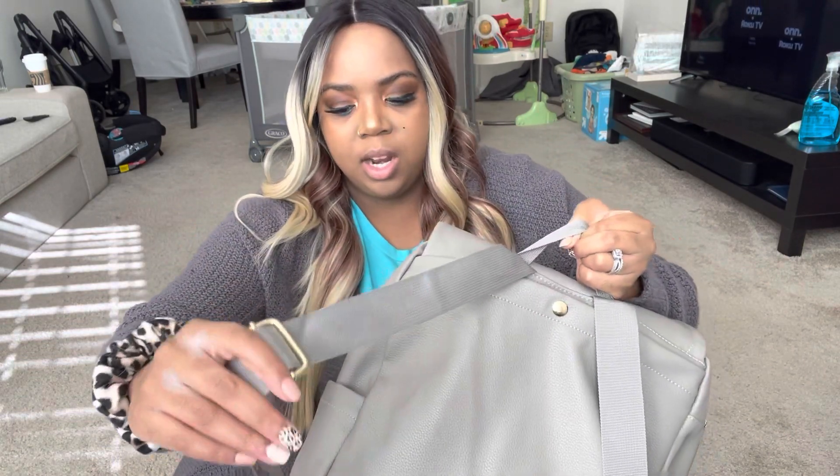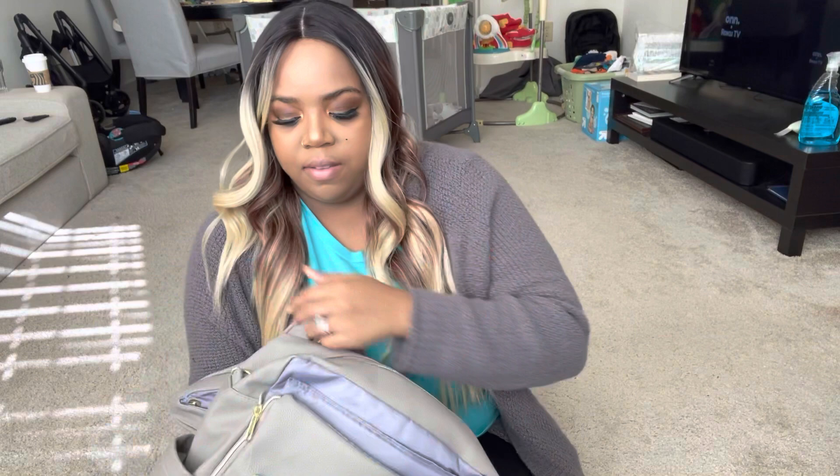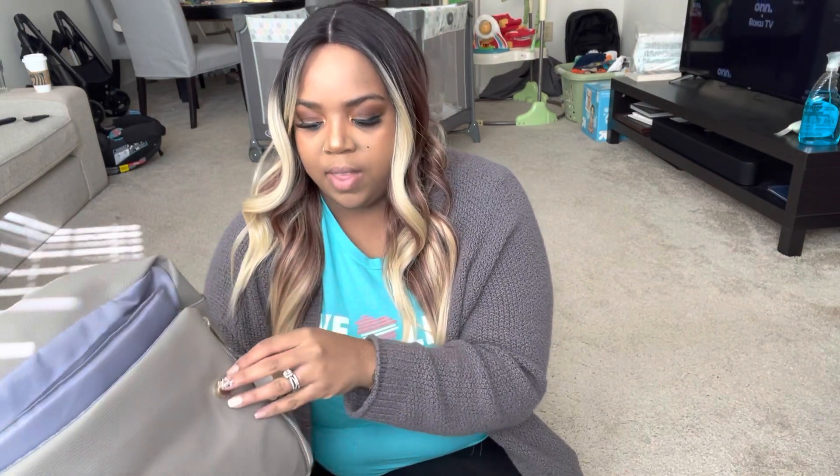And then it has the cute little straps in the back — they're like these nice little seat belt straps. I love the gold hardware; it reminds me a lot of Louis. And then these just pop open like this, which I love how it opens up. And then it flips over. That is awesome.